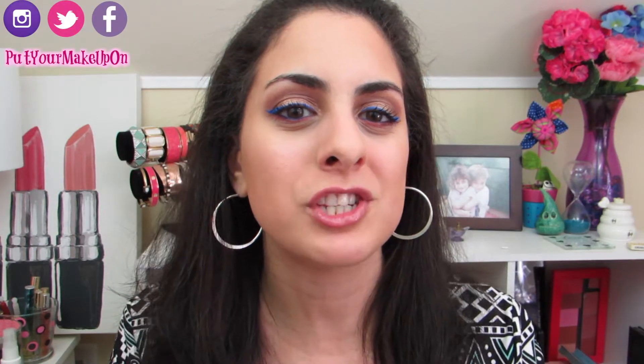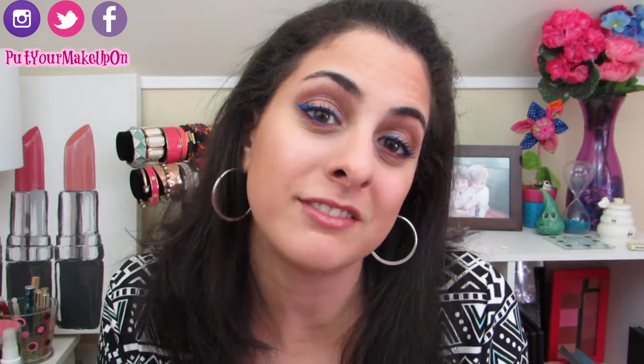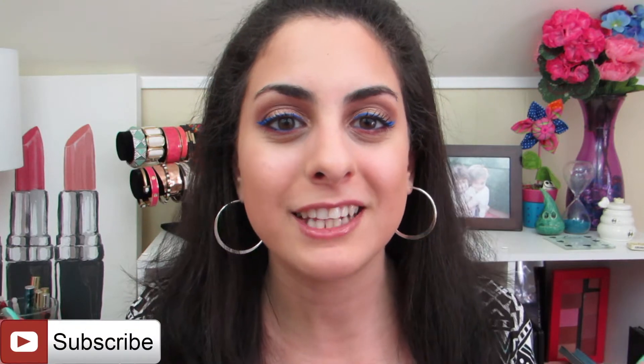Hi everyone and welcome back to my channel. If you are new to this channel or have stumbled across this video, welcome. My name is Katie and I post videos every Monday and Thursday. Speaking of which, I hope you get the chance to subscribe to my channel before you leave today.